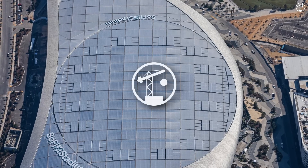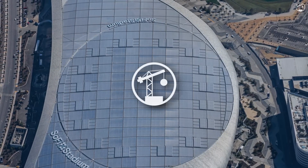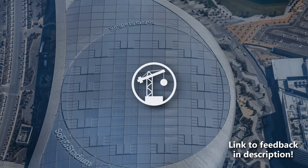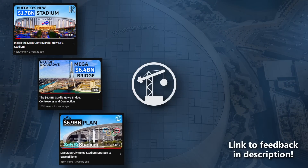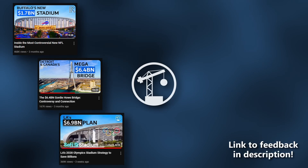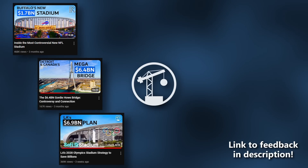I want to thank you for watching and ask that you consider leaving some feedback via the Google Forms link in the description. The channel has grown quite a bit, and it's allowing me opportunities to travel around the US to cover some of these projects and topics in person. Thanks for watching, and I'll see you next time.